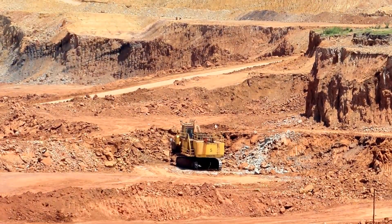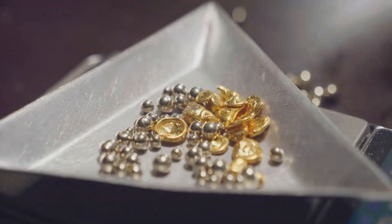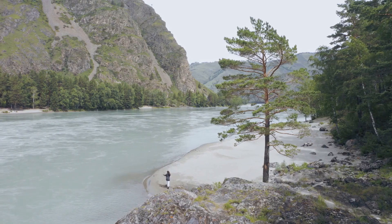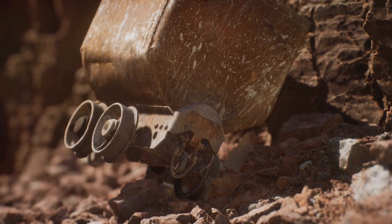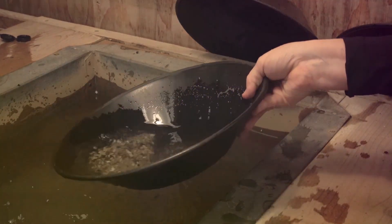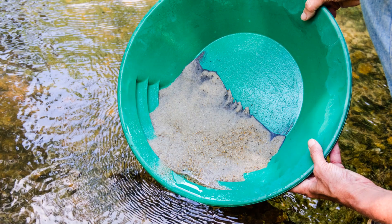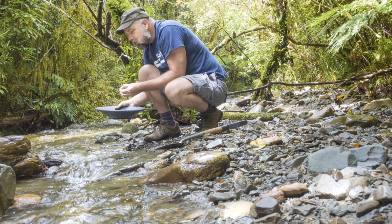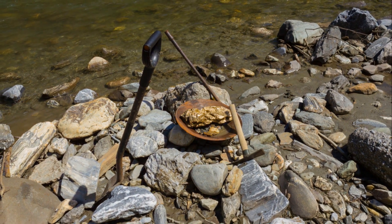While large-scale gold mining operations now focus on the vast reserves held within lode deposits, placer mining continues to hold a certain allure, a romantic connection to a time when gold was found, not mined. It's a reminder that gold's journey is not just a geological process but a human story. Imagine standing on the banks of a river, the sound of rushing water a constant companion. In your hands you hold a gold pan, its smooth worn surface a testament to countless hours of use. You dip the pan into the river, scooping up a mixture of gravel and water, and begin the rhythmic swirling motion repeated by countless prospectors before you. Each swirl is a prayer, a hope that this pan, this river, this moment, might hold the key to fortune. But even if the pan yields nothing more than a few flecks of gold, there's a sense of satisfaction, a connection to the past, and a reminder that gold, for all its material worth, holds a deeper significance.